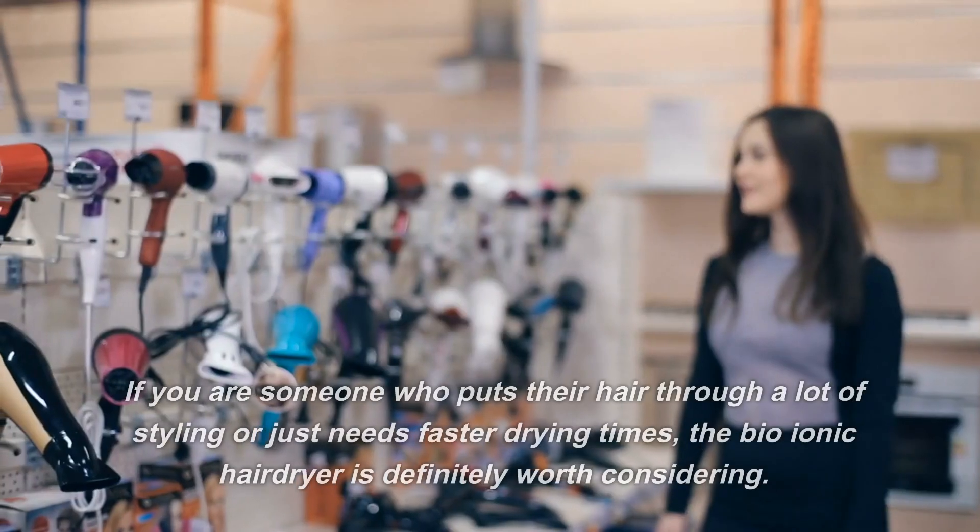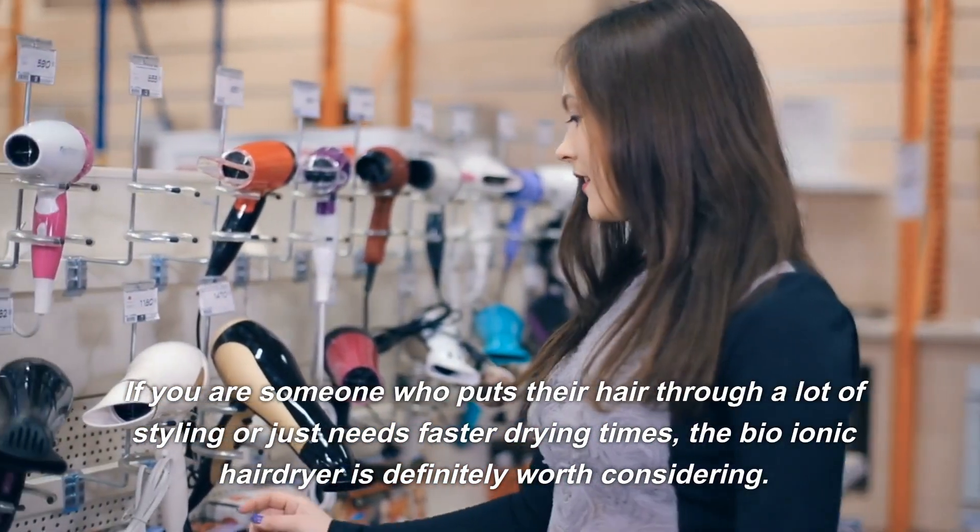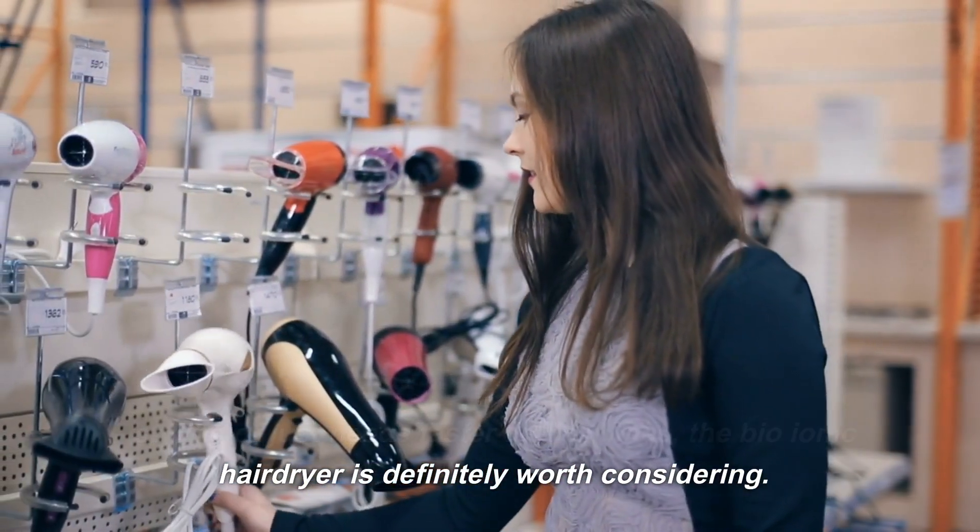If you are someone who puts their hair through a lot of styling or just needs faster drying times, the Bio-Ionic Hair Dryer is definitely worth considering.